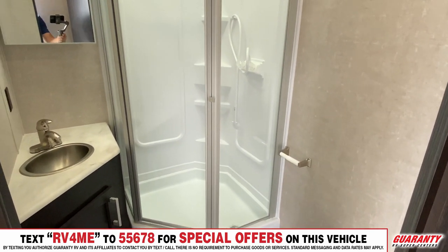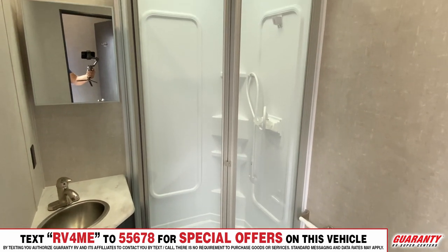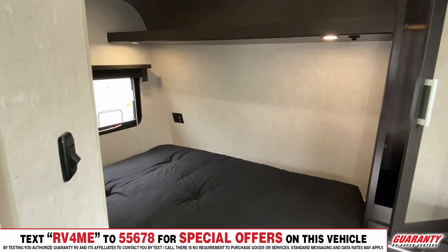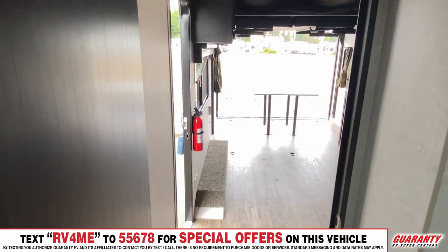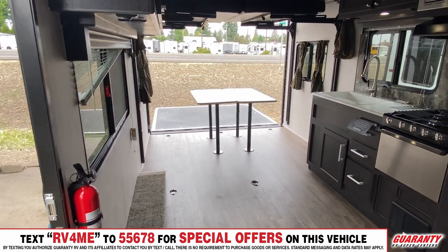There's countertop area with space to store things underneath. You've got a corner bed with a wardrobe closet, a couple of drawers, a nightstand, and AC. The unit is equipped well.